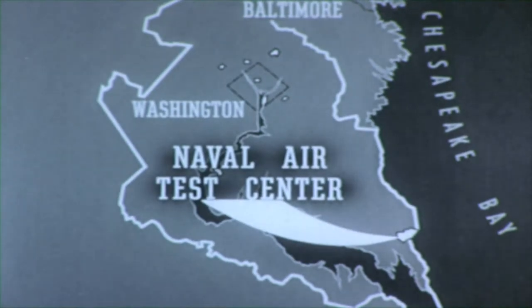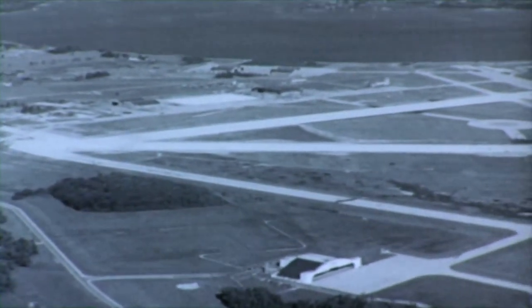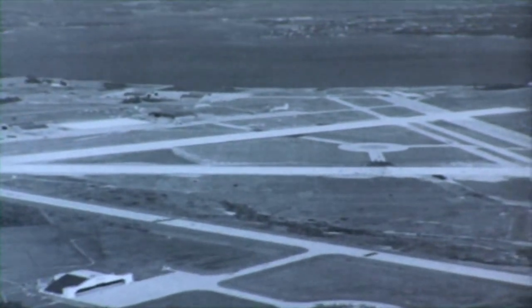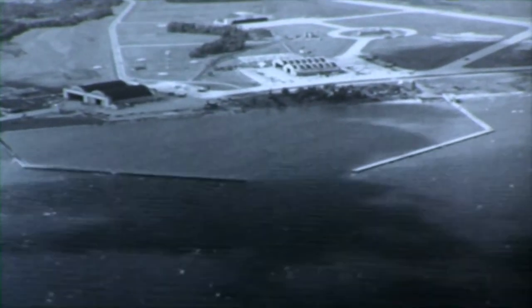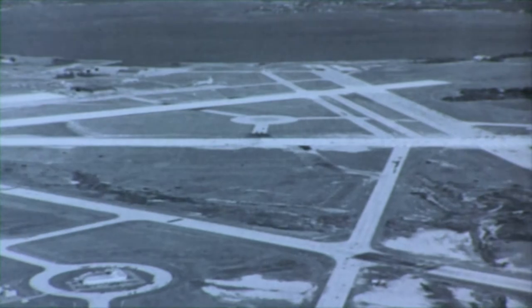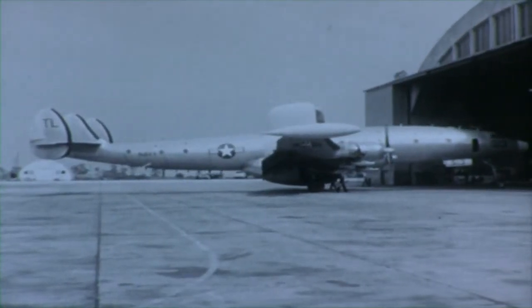The Naval Air Test Center, Patuxent River, Maryland, is located 60 miles southeast of Washington. The air station is situated on a 6,800-acre tract of land at the confluence of the Patuxent River and Chesapeake Bay. This well-equipped station has three large seaplane basins, as well as concrete runways long enough to accommodate our largest aircraft. The air station serves as the base for squadrons of the Atlantic Fleet.